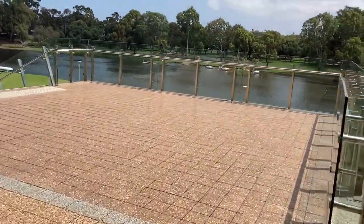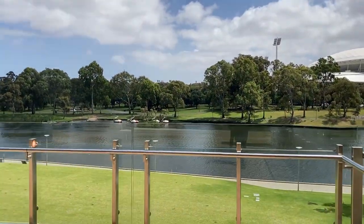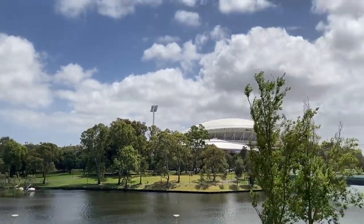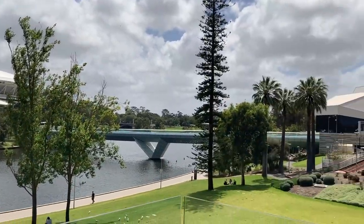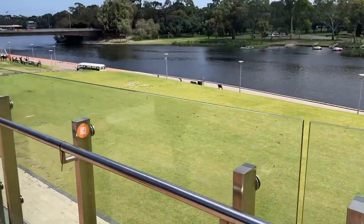The lift will go up to the ground floor. And just to end the video, you get a very nice view of the River Torrens. You can see the oval as well as the bridge. And that's it.